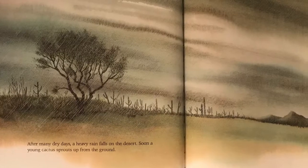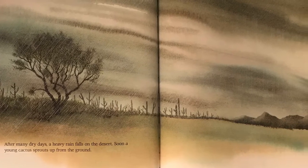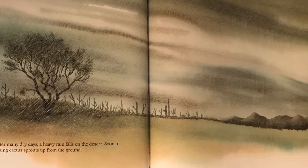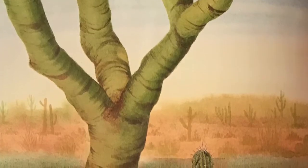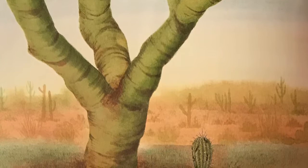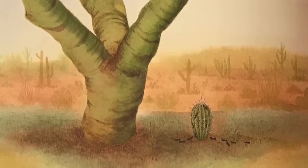After many dry days, a heavy rain falls on the desert. Soon, a young cactus sprouts up from the ground. Slowly, slowly, the seedling grows. The palo verde protects it from the hot summer sun and cold winter nights.